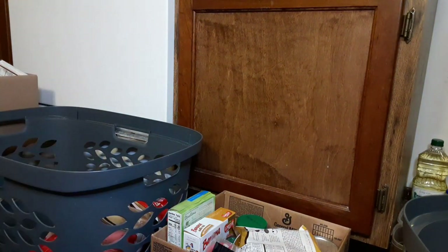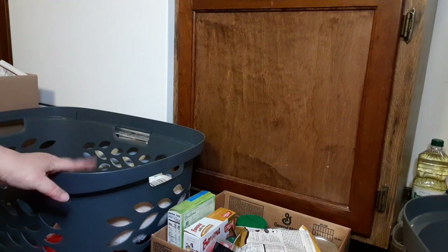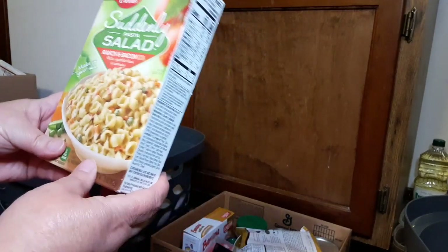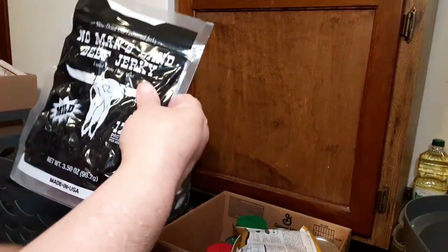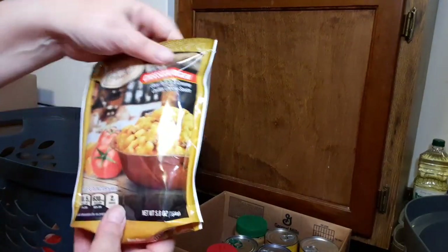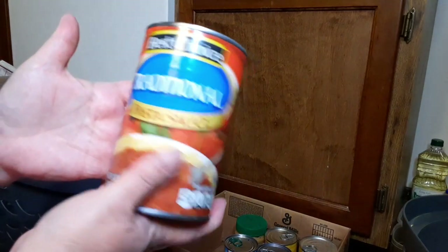I actually got three of these laundry baskets at Walmart — they were in a grocery cart next to the trash bin outside, so I was like, I'll take that! We got a Suddenly Salad — oh my gosh, I love these things. This would actually make a really good meal with some turkey. Then we got banana muffin mix. We got a No Man's Land beef jerky — it's the shredded kind. A cheeseburger macaroni and cheese kind of meal. Sunflower kernels. Original pasta sauce. Spaghetti.